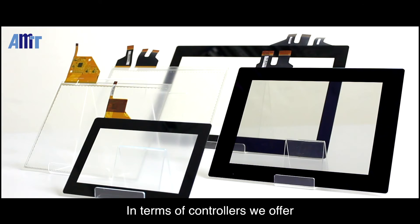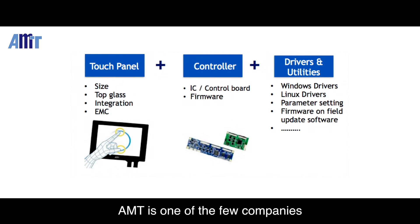In terms of controllers, we offer both control board and cocktail. AMT is one of the few companies in the market able to provide total projected capacitive touch panel solutions, with all touch panel and controller board hardware, software, and firmware designed by AMT and PenMount.